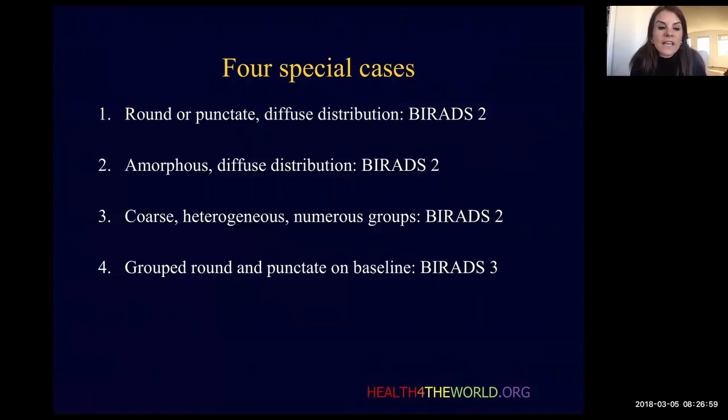The first is what we just briefly touched on: the diffuse round punctate calcifications in a bilateral distribution. Those may be dismissed as benign, a BI-RADS 2. Amorphous calcifications in a diffuse distribution may also be dismissed as a BI-RADS 2. Multiple groups of bilateral coarse heterogeneous calcifications may also be dismissed as benign, a BI-RADS 2. Grouped round and punctate calcifications on a baseline mammogram may be given a BI-RADS 3, a probably benign assessment.